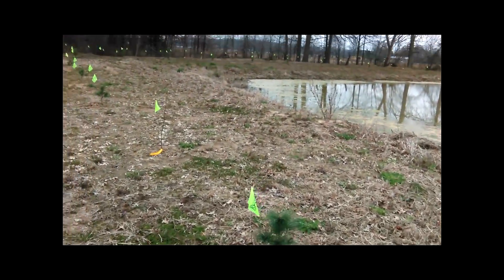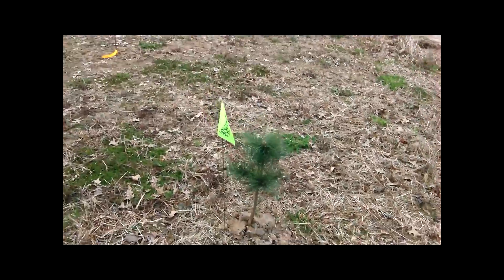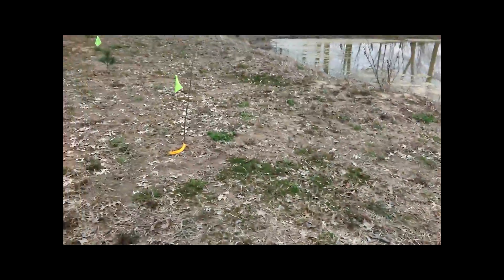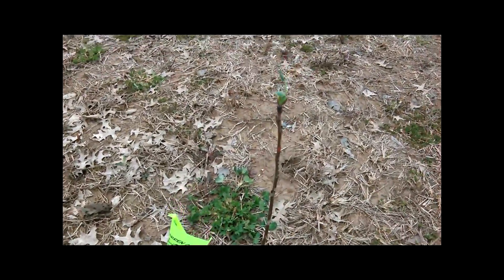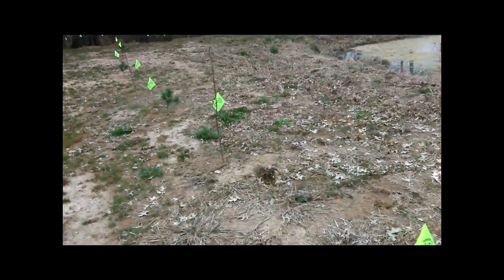I planted around the pond — I planted a bunch of white pines. All these I got from the county, and tulip poplar and white pine. I planted tulip poplars in between white pines.